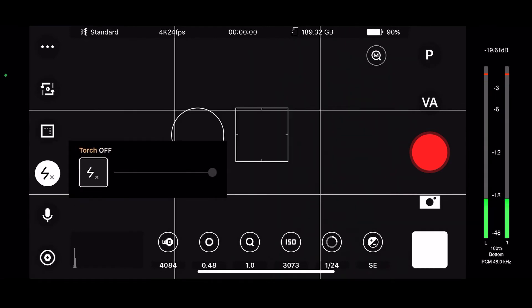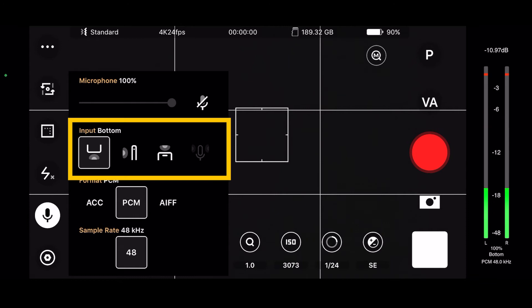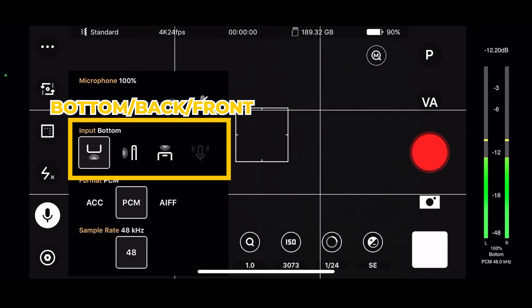Down here we've got our torch, or flashlight — on and off. I guess we'll keep it off. Why would you keep it on? Who really does that? Our microphone input — let me see. You can have input from the bottom or from the sides. This is interesting — I've never seen this before. How about you guys? But it doesn't give me an option; maybe I need to plug in a special microphone.